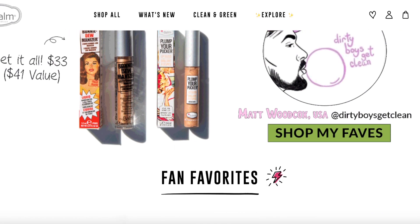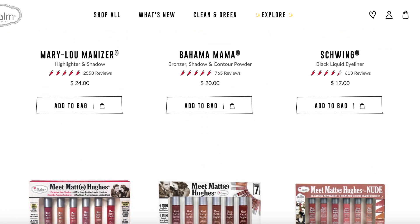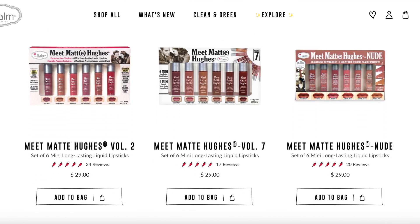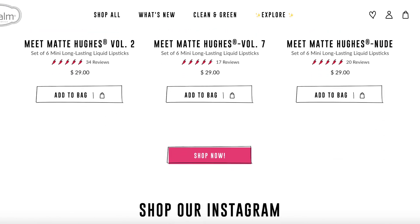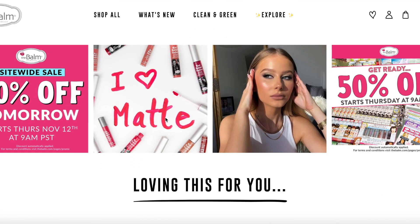Next I wanted to highlight one of my favorite brands which is The Balm. The Balm makes amazing products — they used to be sold at Sephora but now you can find them online at thebalm.com and quite often throughout the year they have 50% off sales. On Thursday, November 12th, they are starting their holiday 50% off site-wide. I have a few products I wanted to share that I picked up during their last sale.